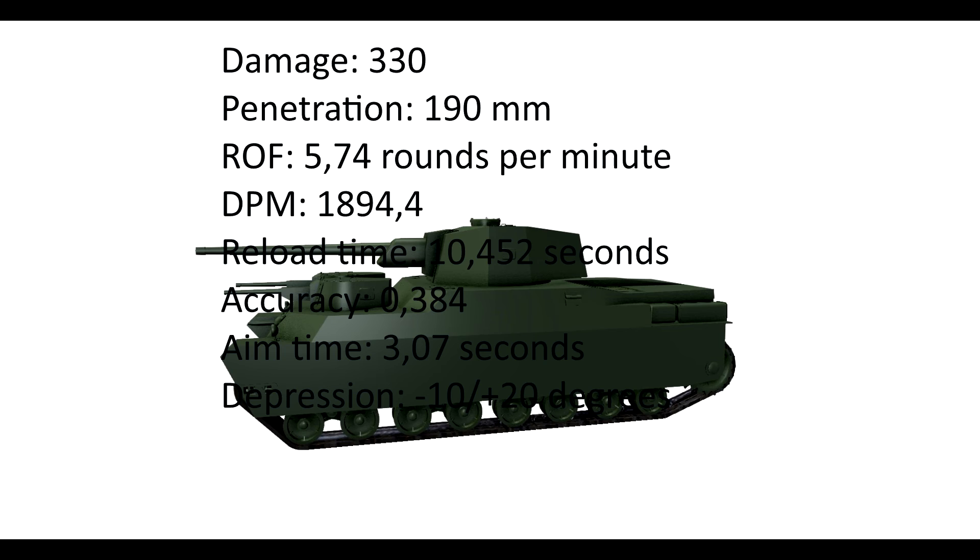To the gun. The gun gives you 330 damage and a penetration of 190 mm. In return, it has quite a bad rate of fire with 5.74 shots per minute. It has a DPM of 1894 and a reload time of roughly 10.4 seconds.